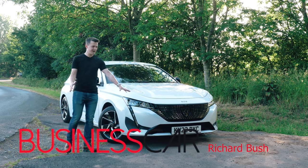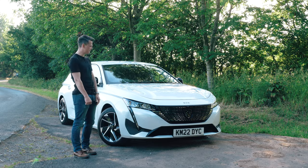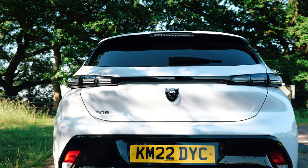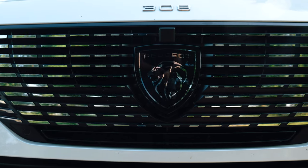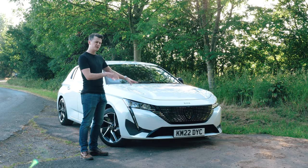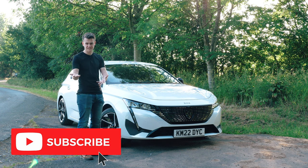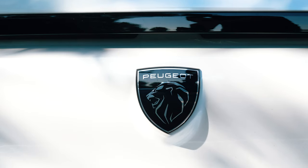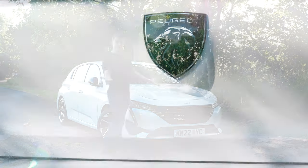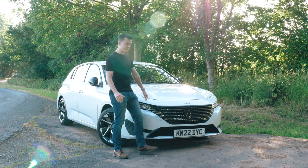This is the new Peugeot 308. Let's jump straight into talking about how good it looks. Peugeot has a good track record of late for producing great-looking everyday cars, and I think they've really nailed it with this one. Although it shares a similar bone structure to the Vauxhall Astra and DS4 due to using the same EMP2 platform, I think the 308 is the best looking of the lot. Peugeot has even given it a new badge called the lion shield.